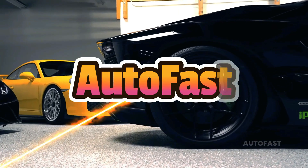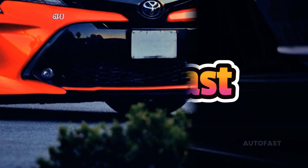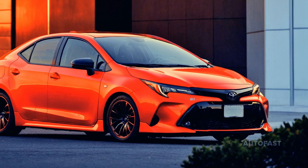Welcome back to my channel. This channel shares information about the latest cars. Let's go straight into the video. The hybrid Corolla is among the most reliable Toyota hybrid cars, and many people still think highly of it.